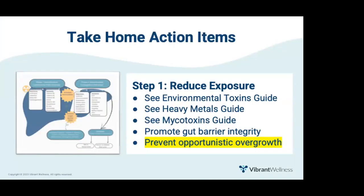So once you've used the GutZoomer to identify toxins getting into the body, you can use the environmental toxins, heavy metals, and mycotoxins guides to help your clients decrease their exposure. If the GutZoomer markers indicate leaky gut, protocols to heal the gut and promote barrier integrity would be the next step. And if results indicate overgrowth of gram-negative bacteria, stay tuned for step-by-step details at the end of this presentation.